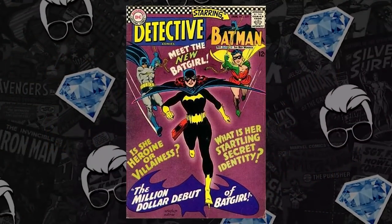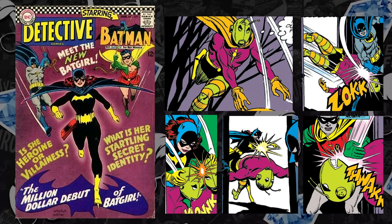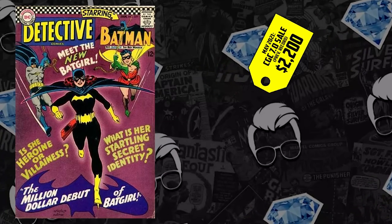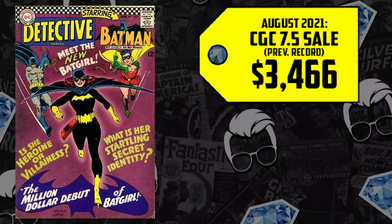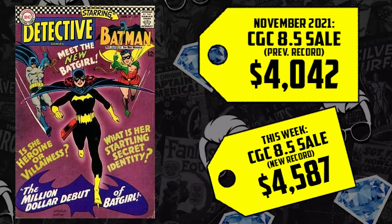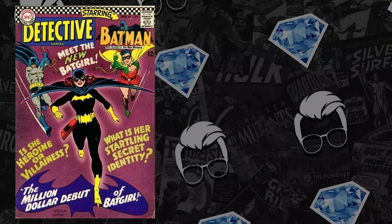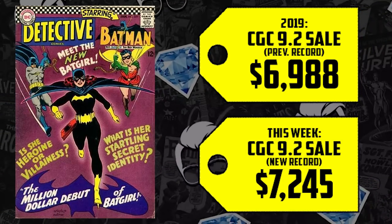Next at the list at number two, we have to talk about Batgirl — Barbara Gordon. We have Detective Comics issue #359. This has always been one of those books that has done well. Marvel keys have always been more popular and sought after than DC, but this was one of those DC keys that would sell as well as the Marvel ones. We've had the casting of the new Batgirl show since July of 2021 — Leslie Grace from In the Heights has been cast to play Barbara Gordon. It's also the first Silver Age appearance of the Killer Moth. We have not just three record breakers but a fourth: a 7.0 back in May going for $2,200, up 2%, selling for $2,250. The 7.5 going for $3,466 in August up 14%, now selling for $3,950. The 8.5 going for $4,042 last November is up 13%, now selling for $4,587. The CGC 9.2 back in 2019 had a high sale of $6,988 — this all-new record-breaking sale puts it up 4%, selling for $7,245.